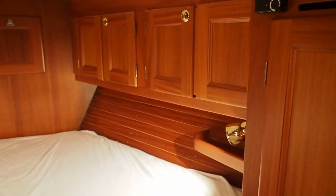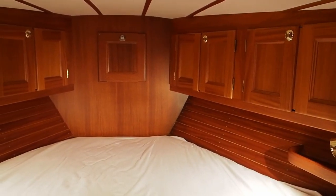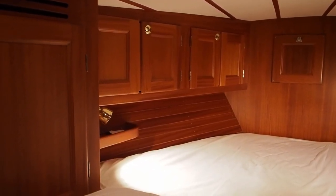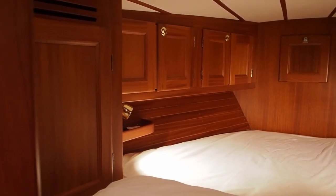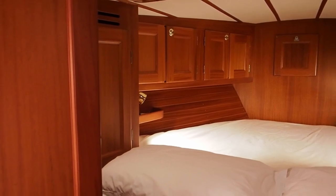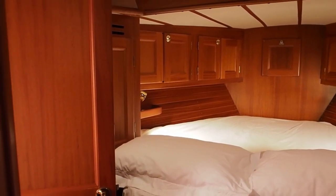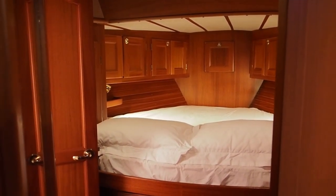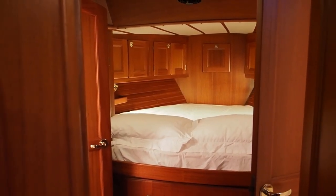There's lots of stowage but it's just got a really nice warm comfortable feel with this beautiful mahogany. So for a couple, this is a very comfortable yacht for long distance and long-term liveaboard. She also has a double cabin aft and a day heads, so if you are having guests they have their own private accommodation.